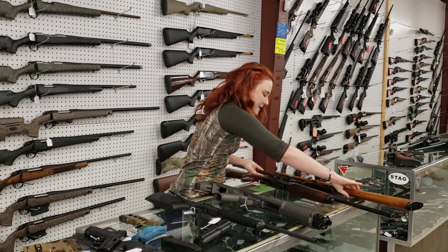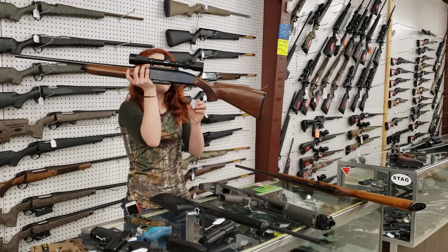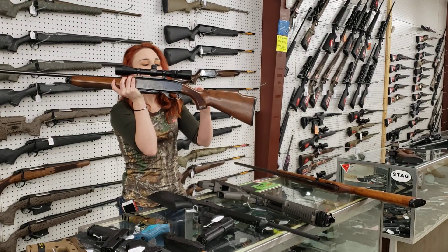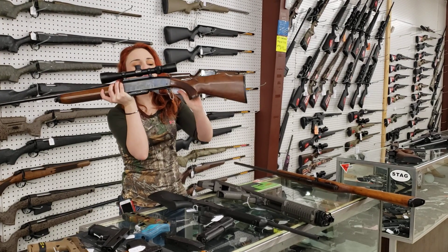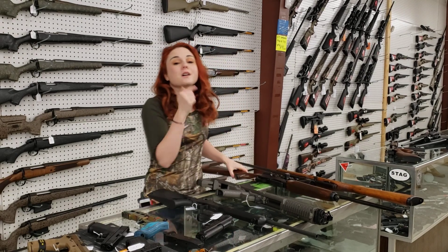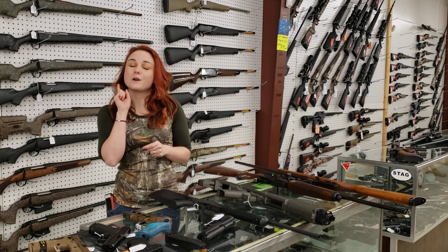Y'all know I like to save the best for last. Remington 7400 in 30-06 with your Barska scope. She's $325 plus tax. Y'all don't wait around. Call us, pay for her over the phone so you don't miss out.